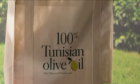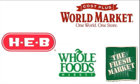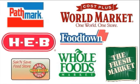There are more than 800 specialty food stores selling 100% Tunisian olive oil brands in the US and Canada, and the number is growing!